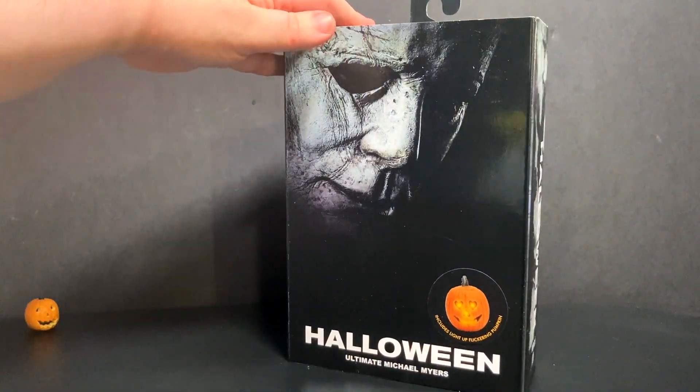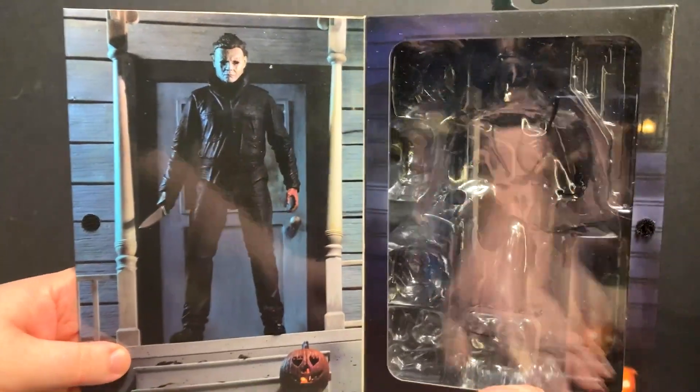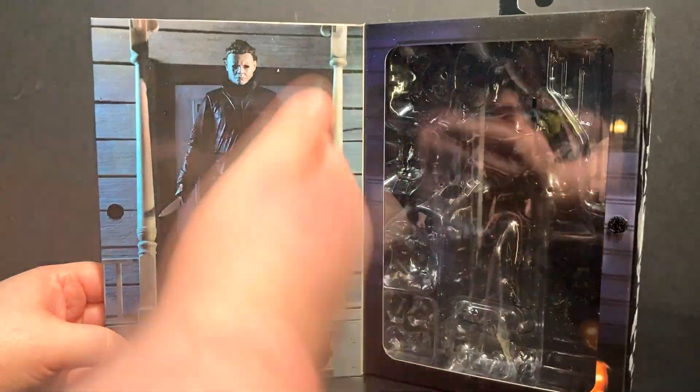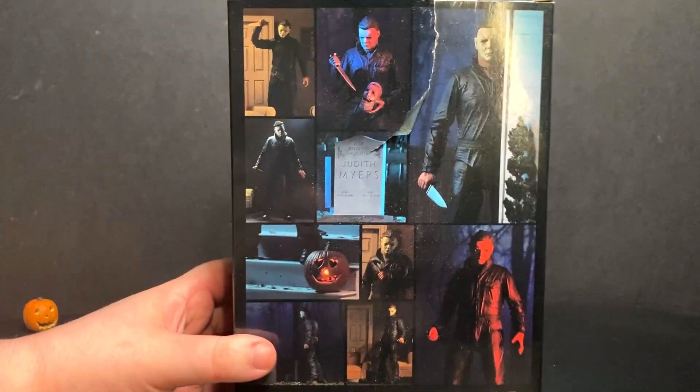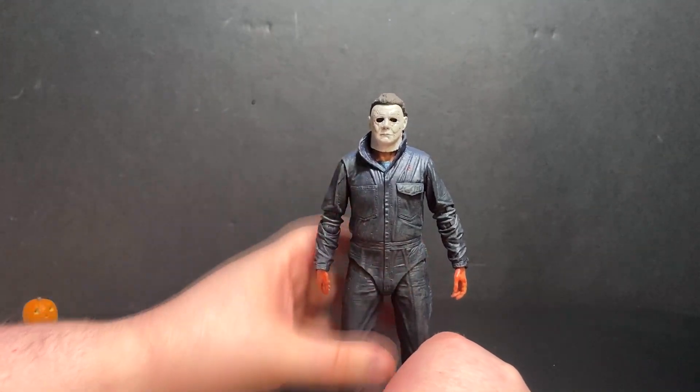Whether I'll buy the Halloween Kills version of Michael I'm really not sure — this is kind of my de facto Michael at least for the time being. Here's the packaging. It's nice if you don't want to take your figure out; you can have them displayed with the nice little window packaging. There's a little tease in the back of what you can find inside.